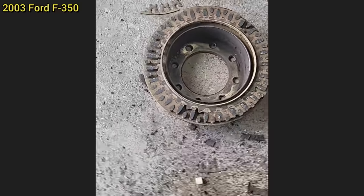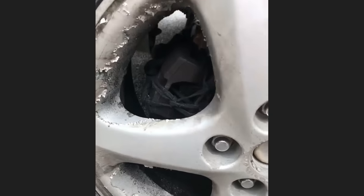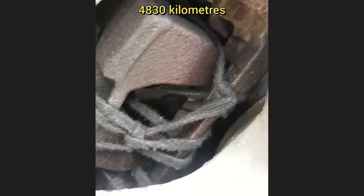When this customer brought in their truck to get new brakes installed, the technician also noticed that the customer had just recently installed a new starter and had cut out a little piece of the frame to make it fit. Long story short, this customer declined to get his rear brakes fixed, as he said he's already been driving like this for 3,000 miles.